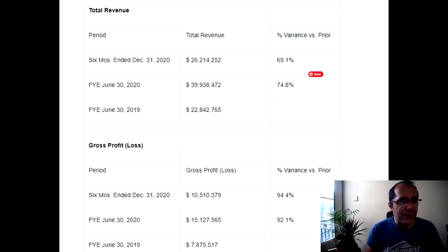For the year ended June 30th, 2019, revenue was $22.8 million. For the year ended June 30th, 2020, it was $39.9 million — a jump of 74.8% year over year. For the six months ended December 31st, 2020, it was $26.2 million, which represents a 69% increase compared to the first six months of 2020. So there's a constant increase in revenue and they're profitable.